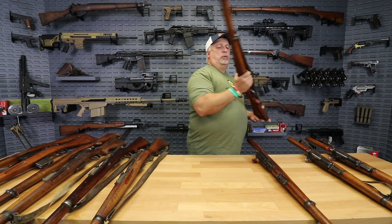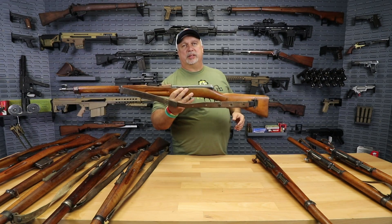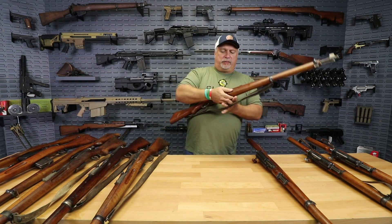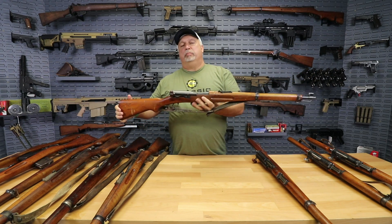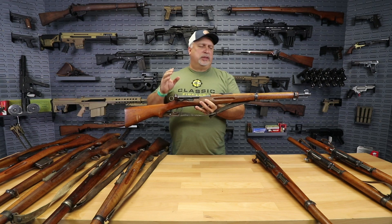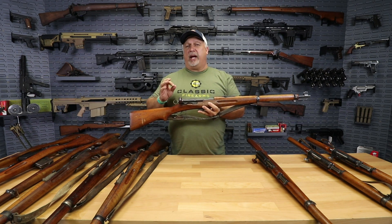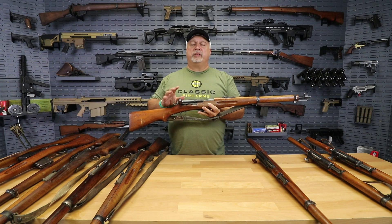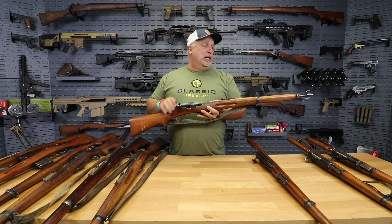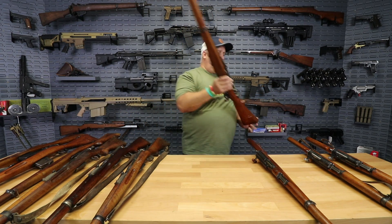Moving right along, we have the next-to-last most modern variation. This is the Swiss K11 short — the K1911 short rifle, straight pull, beautiful rifle, 7.5x55, renowned for their accuracy. These are extremely accurate rifles. The Swiss always shot non-corrosive ammo — they never used corrosive ammo in any of their firearms and took very good care of them. So typically you see very nice bores on these rifles, even at the age they're in.